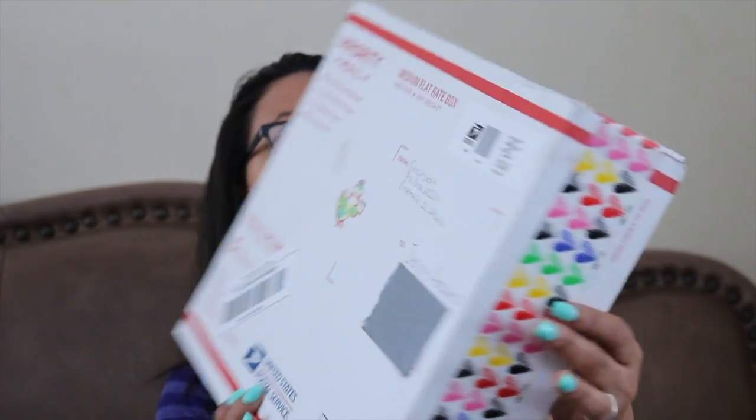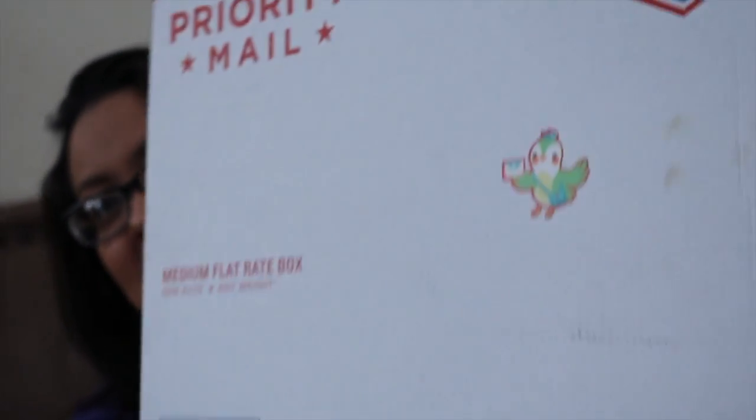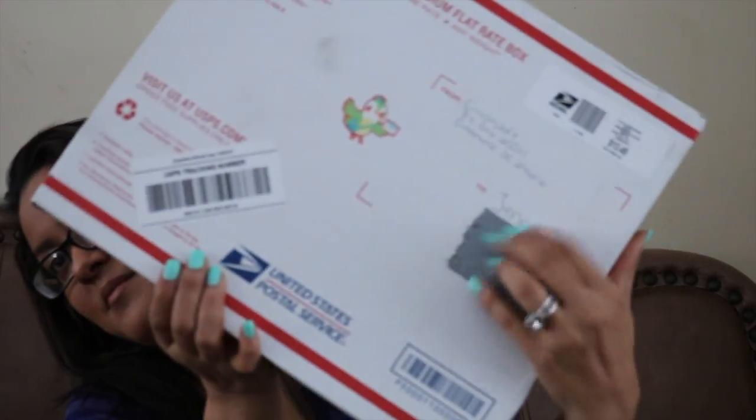I won a Gracie's Loft giveaway that she was having and here's the box with the cute tape, the heart tape and a cute little birdie — she has it in the back too, a little birdie. I taped my mailing address because I don't have a P.O. box.